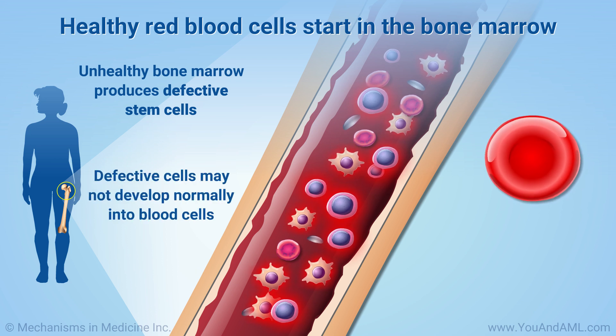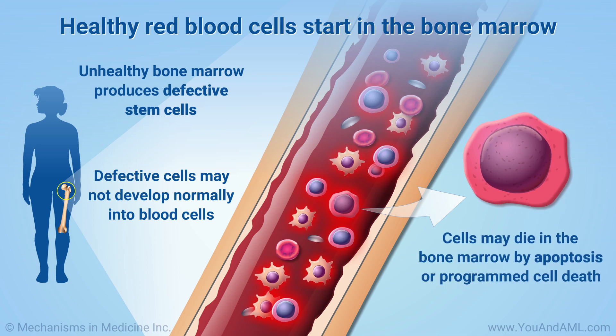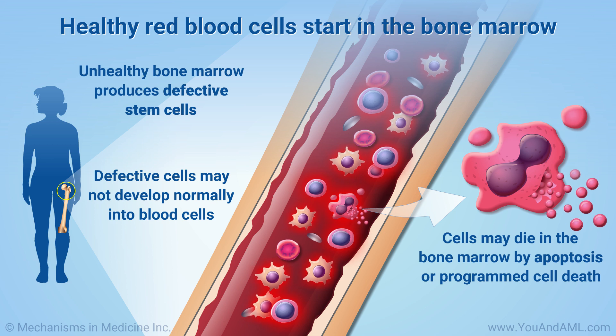These cells may not be able to develop normally into blood cells. As a result, they may die in the bone marrow by a cellular process called apoptosis, or programmed cell death.